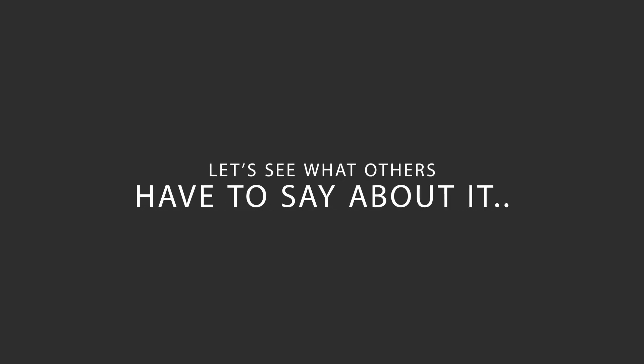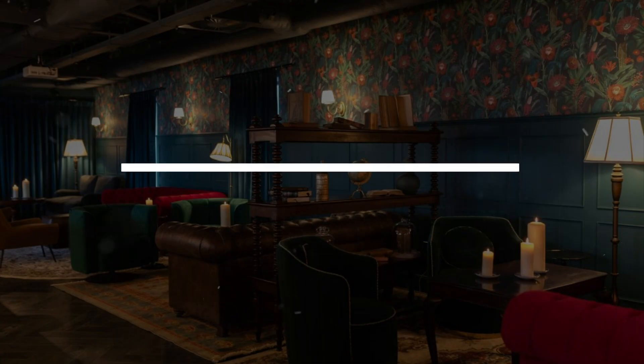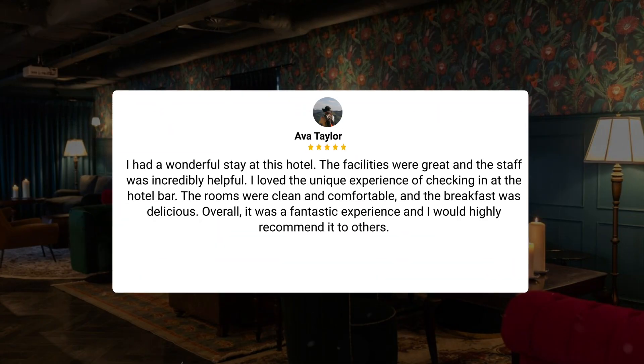Here's what other travelers have to say about this hotel. I had a wonderful stay at this hotel. The facilities were great and the staff was incredibly helpful. I loved the unique experience of checking in at the hotel bar. The rooms were clean and comfortable, and the breakfast was delicious. Overall, it was a fantastic experience and I would highly recommend it to others.